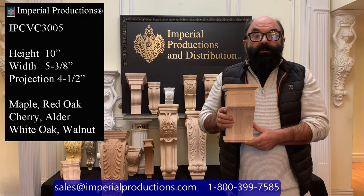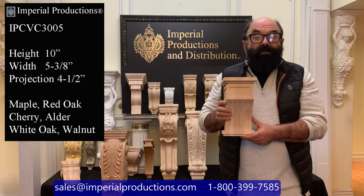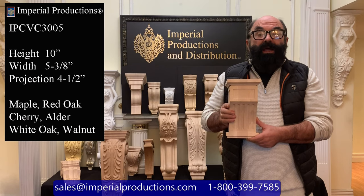Hi, I'm Martin Richards for Imperial Productions. This is the IPCVC 3005. It's part of Imperial's collection of hand-carved corbels and consoles.